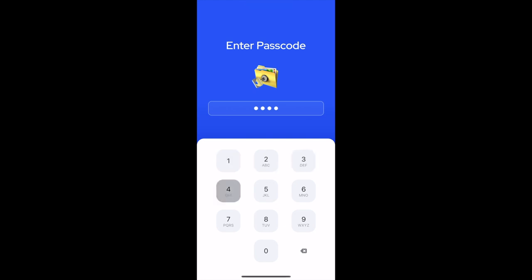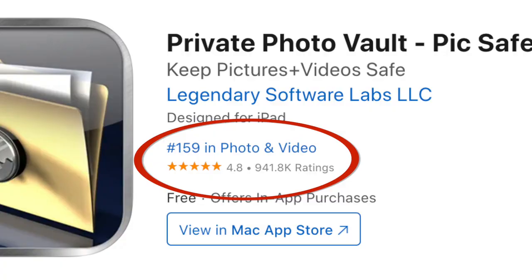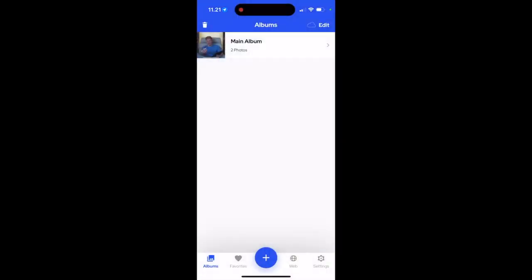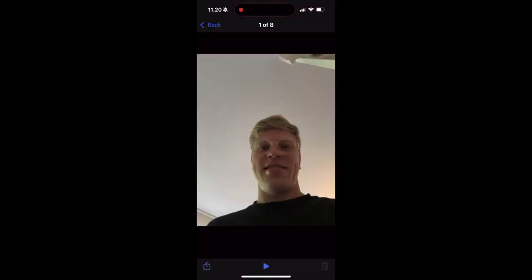So, what exactly is PixSafe? It's an app designed to keep your private photos and videos completely secure. It's the top photo privacy app on the App Store, and for good reason. PixSafe allows you to lock your content behind a secure password, making sure that only you can access it. Whether you're worried about someone snooping through your phone, or you just want an extra layer of security, PixSafe has got you covered.